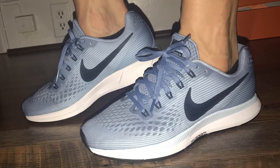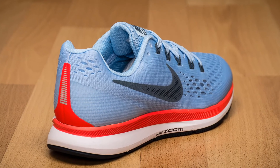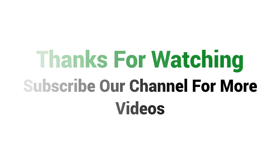To get more information about this Nike Air Zoom Pegasus 34, please check the link given in the description. You'll get a special discount if you use the link. Thanks for watching — subscribe to our channel for more videos.